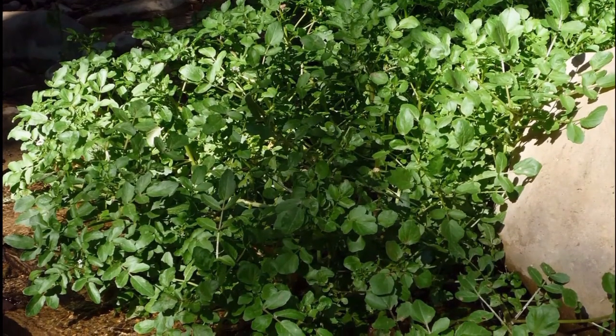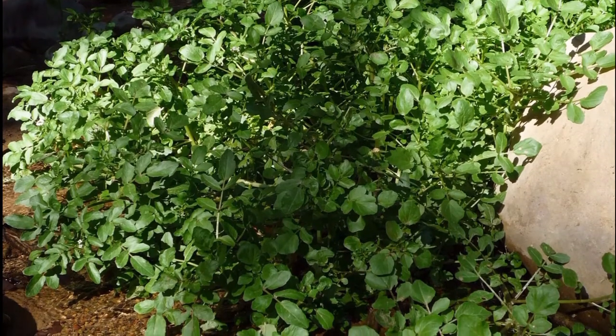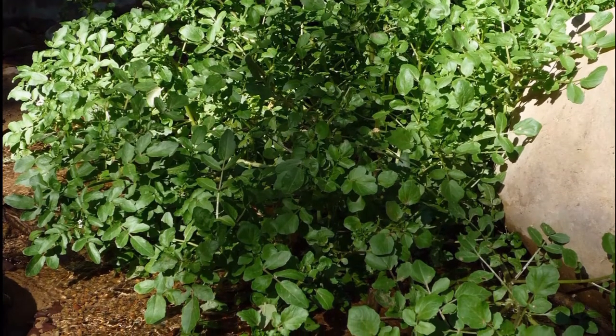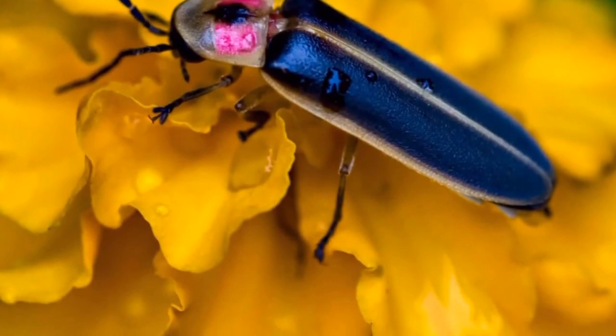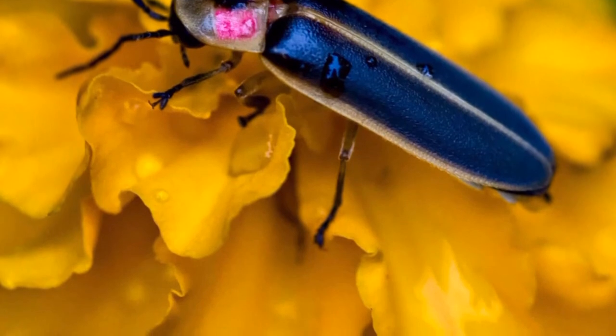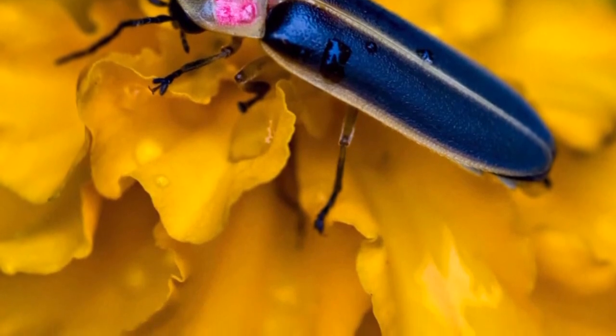Nature has produced many bioluminescent organisms; however, plants are not among them, they said. Most attempts so far to create glowing greenery — decorative tobacco plants in particular — have relied on introducing the genes of luminescent bacteria or fireflies through genetic engineering.